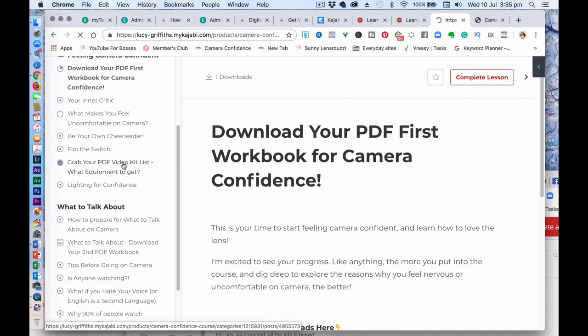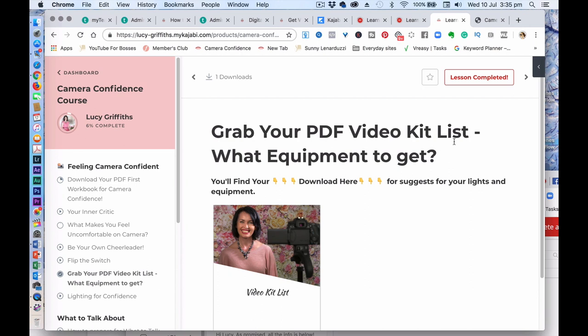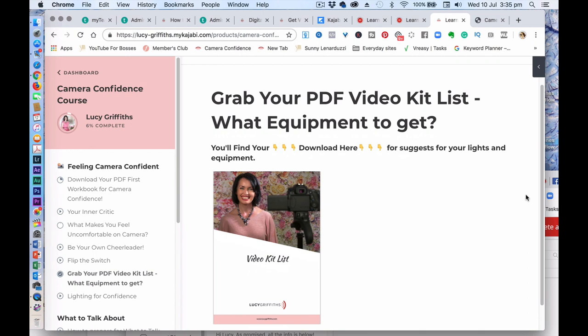The second workbook is essentially the video kit list — it gives you the tech stuff you need and tells you what kit to buy, including what lighting you need. Having the right lighting is really essential because when you've got lighting that suits you, it makes a massive difference to your confidence and the way you put yourself out there.